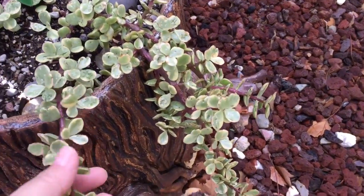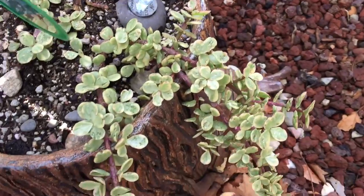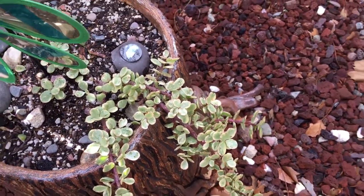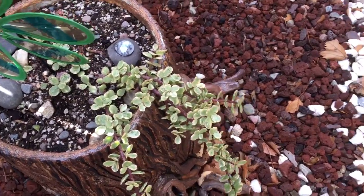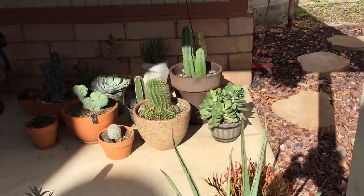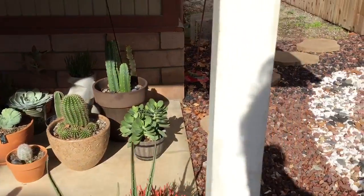This one got damaged too — shoot, look at that. Not happy about this, but you live and you learn.